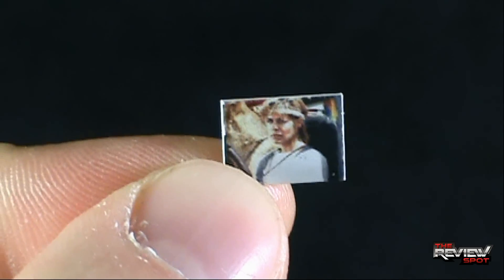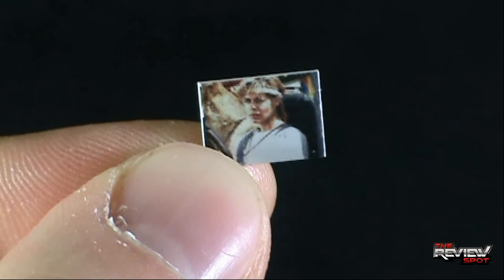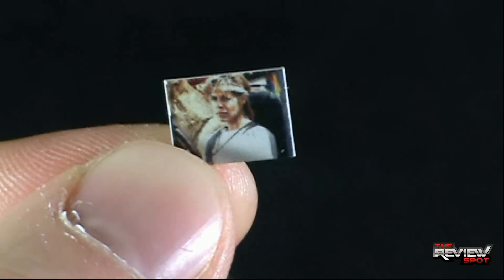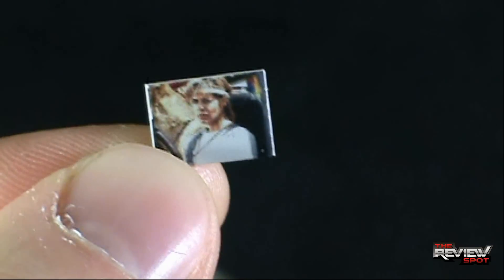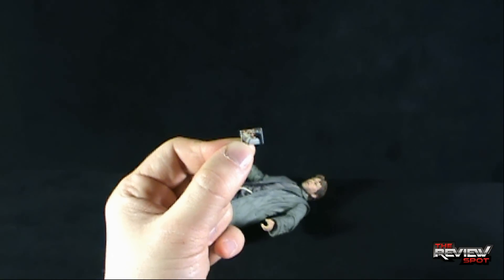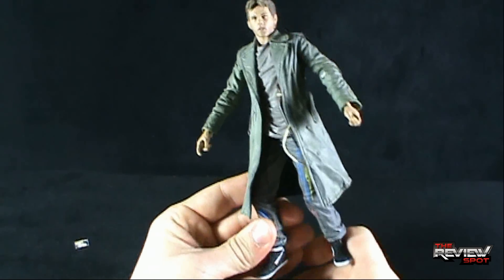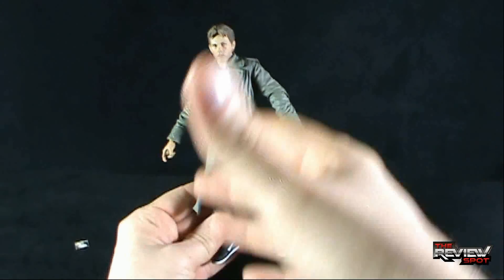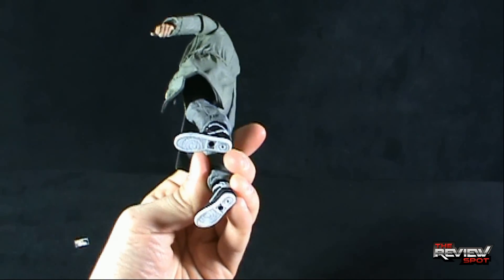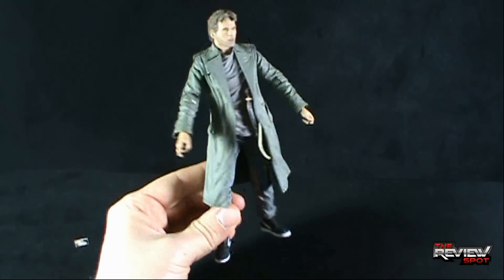It's one of those accessories that's really neat that they included it, but it's going to be interesting to see how many collectors actually still have this photograph of Sarah Connor years from now — this is guaranteed to be lost. Moving that aside, let's pick up Kyle Reese, who unfortunately has a really tough time standing. It could stem from the fabric set or from his pose. I don't know — maybe we'll just have to do some finagling.